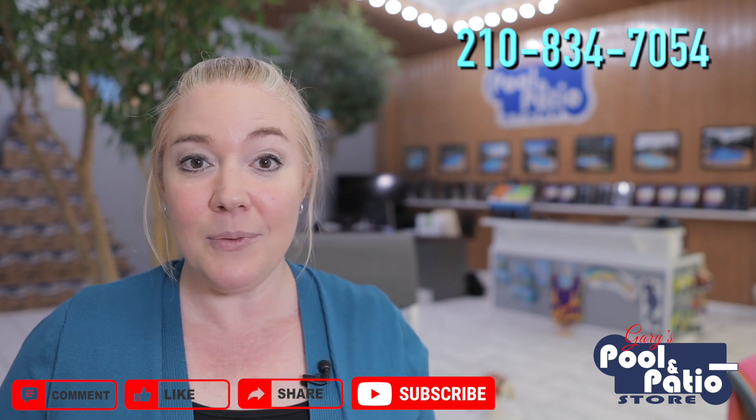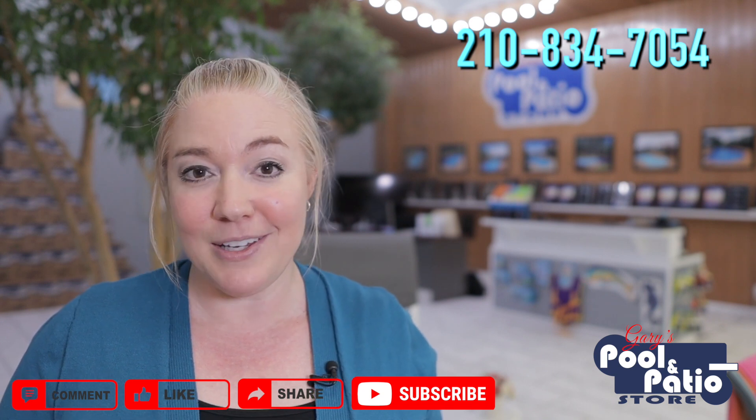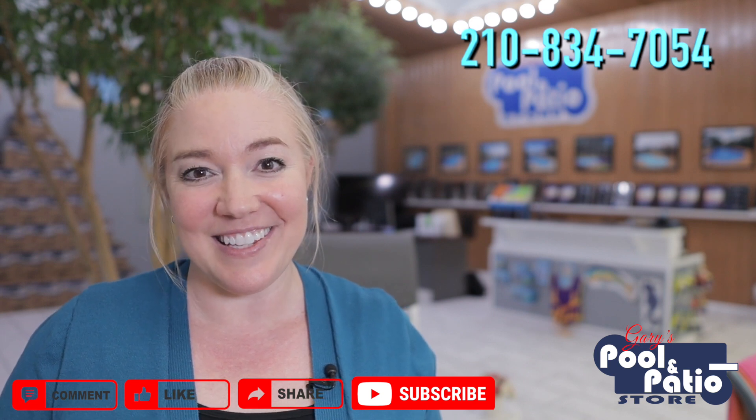And while you guys are here, if you found this content valuable, make sure you like it and share it out with anyone else you feel may benefit from it. If you're on my YouTube channel, make sure you subscribe and hit that little bell icon so that you get notified of any new feature content. I'll see you guys soon.